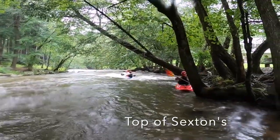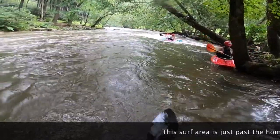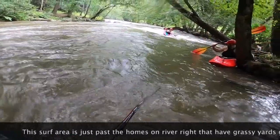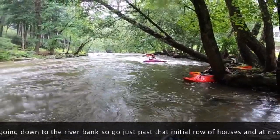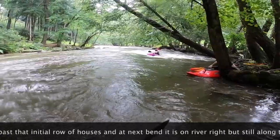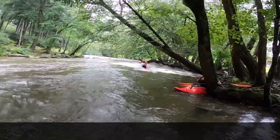Here at the top of Sexton's Rapid, which is the first rapid you come to, there's a couple of surf waves. One is this little pour over here that you can see Caleb in the Axiom doing 360s. Down below that there are two other smaller waves in Sexton's.